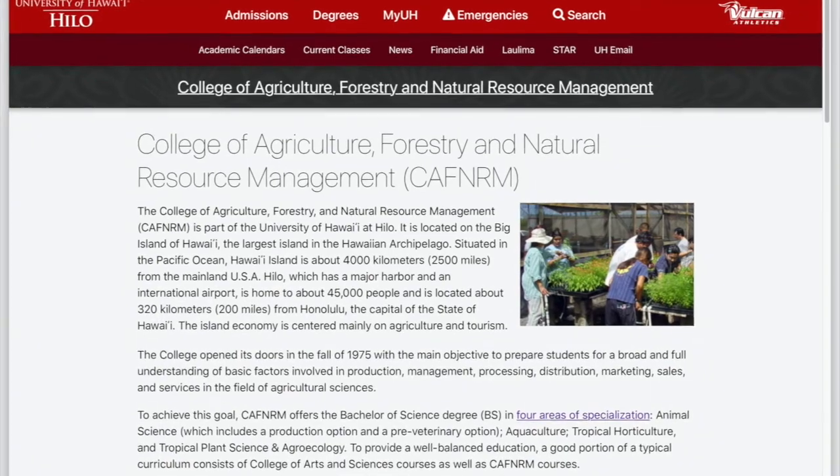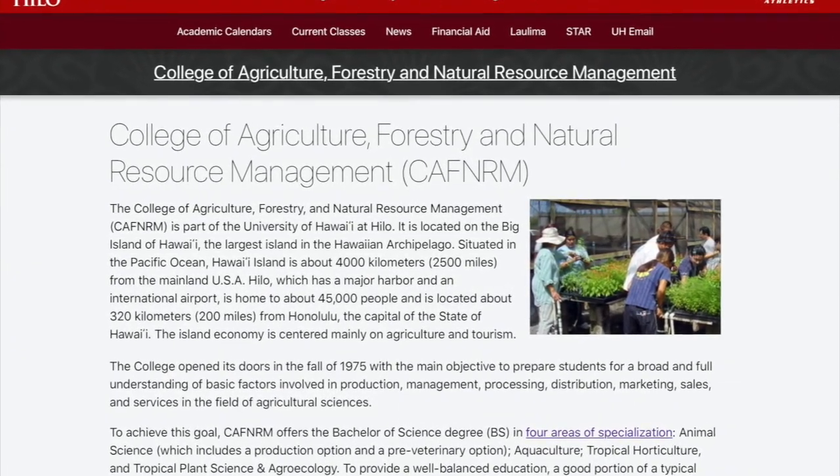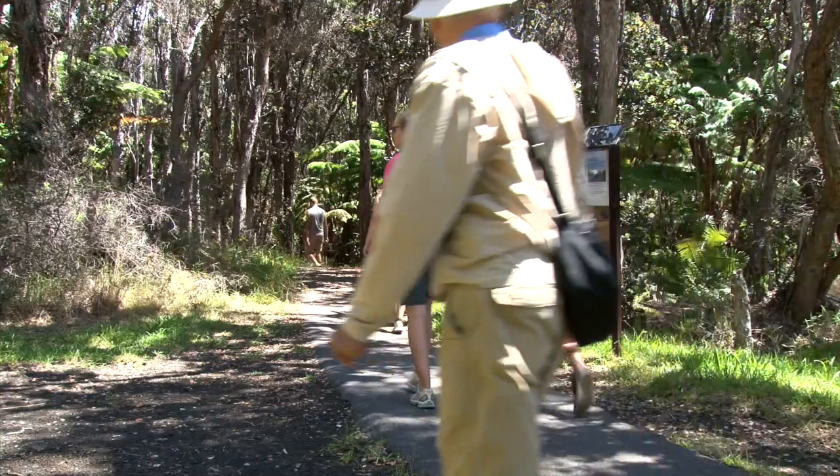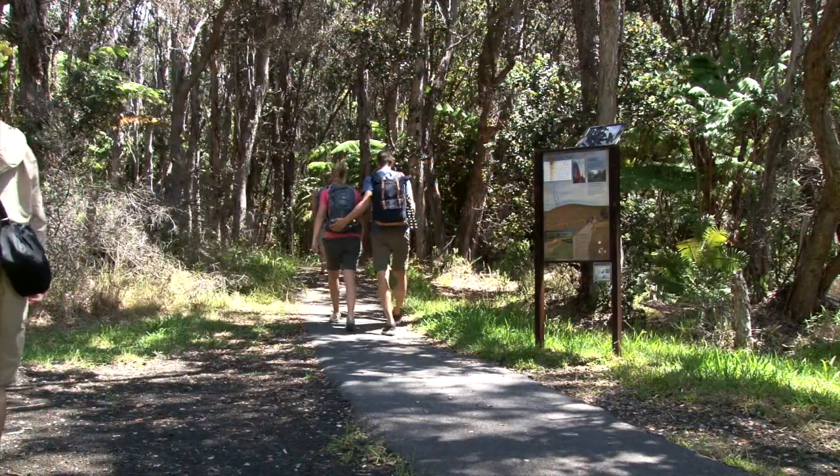John decided that college would help him, but he didn't want to go to the mainland. He found exactly what he was looking for at UH Hilo — a program in tropical horticulture and environmental science. He got his bachelor's degree there, met people, developed friendships, and his network grew. He got connected with people on the island and found out about a job opening at Hawaii Volcanoes National Park through word of mouth. He got an entry-level position and eventually worked his way up by being hard-working, dependable, trustworthy, and teachable.